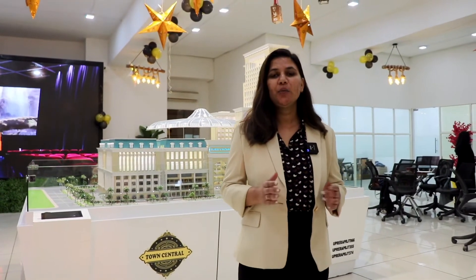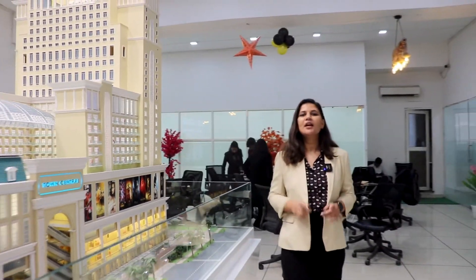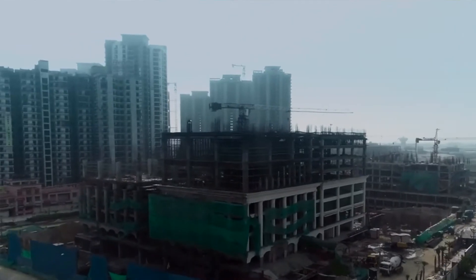Whether you want an office, a studio to live in, a shop, or even all three — this is your one-stop solution. The location and planning of the mall ensure promising returns. The builder is offering possession from the middle of 2022.